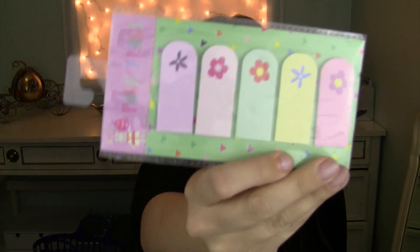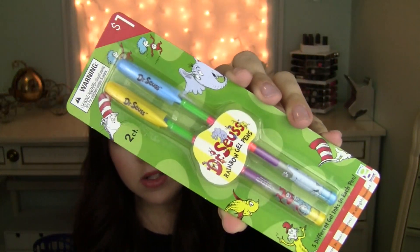I picked up some cute little spring page flags for my planner — that was a dollar from the dollar spot. And then I got these rainbow gel pens — they were a dollar. They have rainbow color gel throughout so they change colors as you write. It's from Dr. Seuss, and this month at my son's school is Dr. Seuss month — they're learning all about Dr. Seuss and reading all the Dr. Seuss books. So I saw these and thought, that's perfect, he would love it.